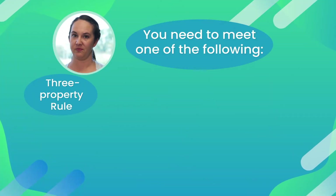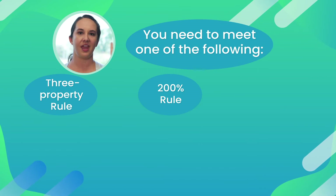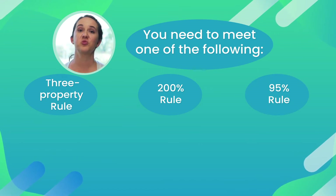In identifying which property or properties you're going to buy, there are three ways that you can meet this requirement: the three property rule, the 200% rule, and the 95% rule. Here's what each of them means.